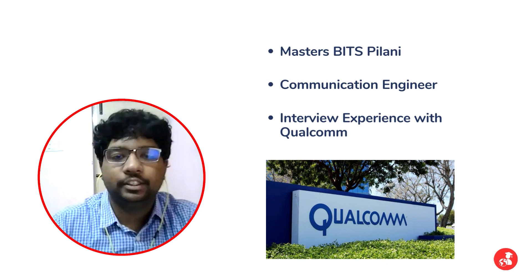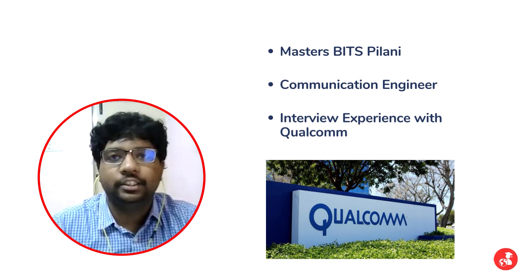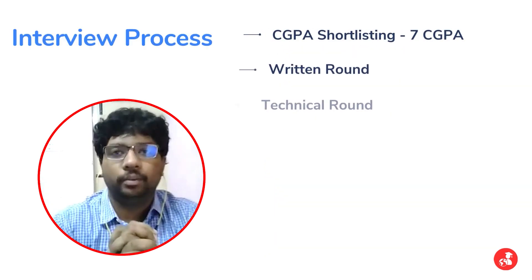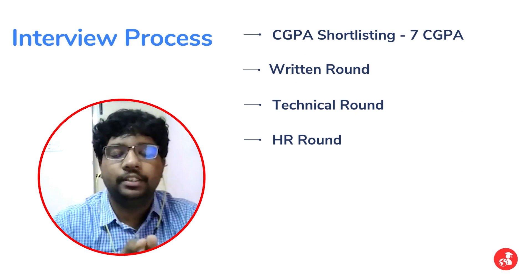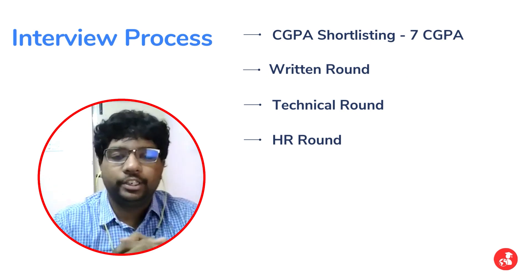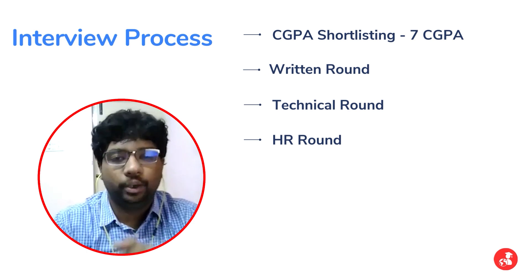Hello everyone, I am Srinivasan. I am currently doing my masters in communication engineering at BITS Pilani, and today I would like to talk about my interview experience with Qualcomm. Qualcomm had come to our campus for on-campus placements and they had come for two different roles: hardware and software roles. All communication-related roles were under software, so I had opted for that.